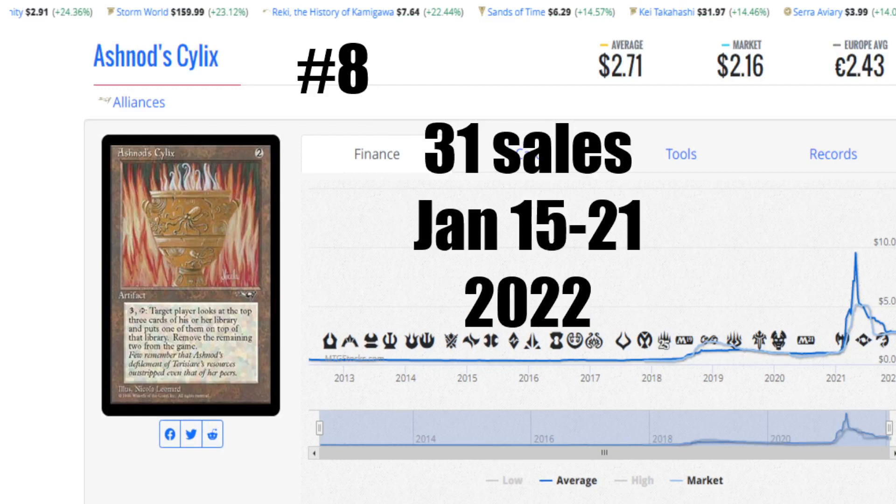Number eight this week is Ashnod Silas again from Alliances. 31 sales from January 15th to the 21st of 2022. It had that big spike up and then dropped off hard. The average price is $2.71 US, the market comes in at $2.16 US, and it's €2.43 to get that card. It can be used as an offense or defensive weapon, flipping cards and getting a card — not a bad thing depending on what's going on in your deck. People still like the card and it's really cheap. People who say they can't afford the reserve list are obviously not looking at all the cards — there are 572 choices, you don't just have to look at the top 50.